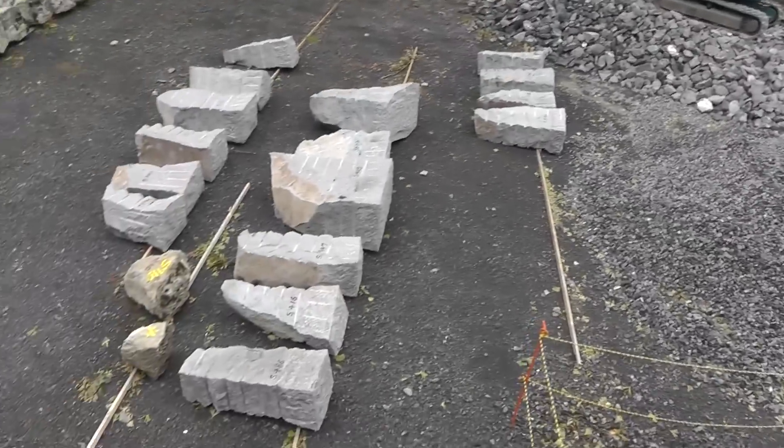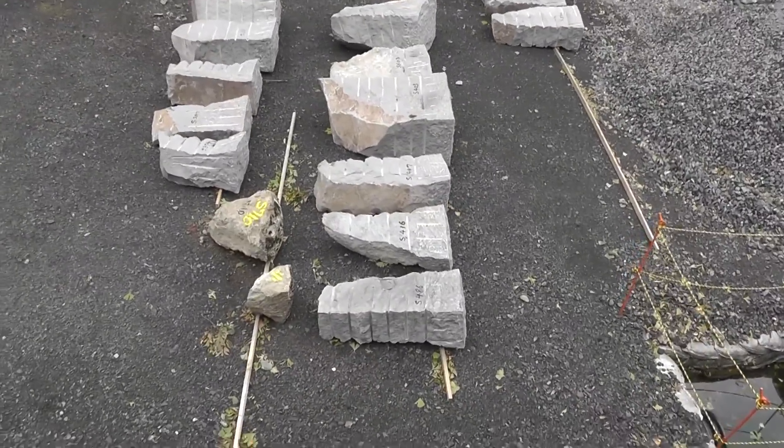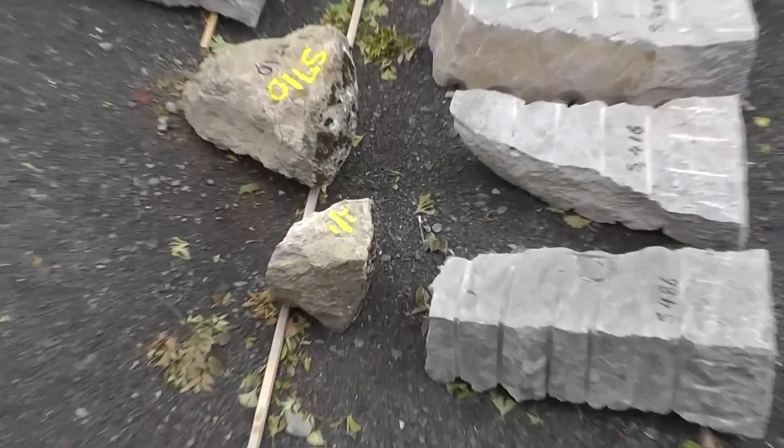We have some interesting things here. These are brand new stones that are numbered — they're apparently SC carved. And there are older stones here as well.